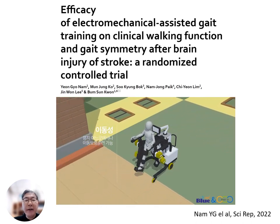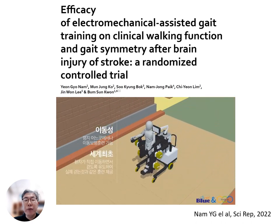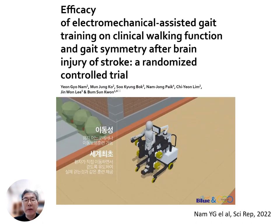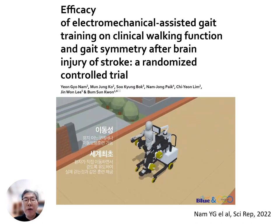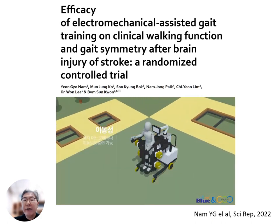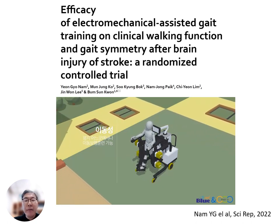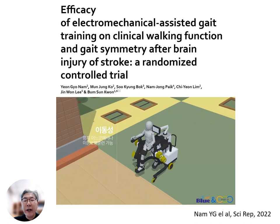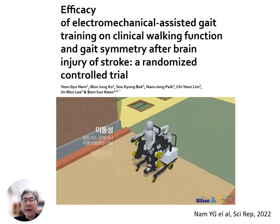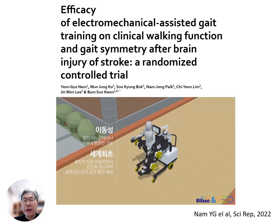Our findings indicated that electromechanical assisted gait training proved to be equally effective as the traditional gait training method, with outcomes in both groups demonstrating a high degree of compatibility. In our subgroup analysis based on stroke duration of 90 days, the subacute group displayed notable improvements in clinical walking function when compared to the chronic group.